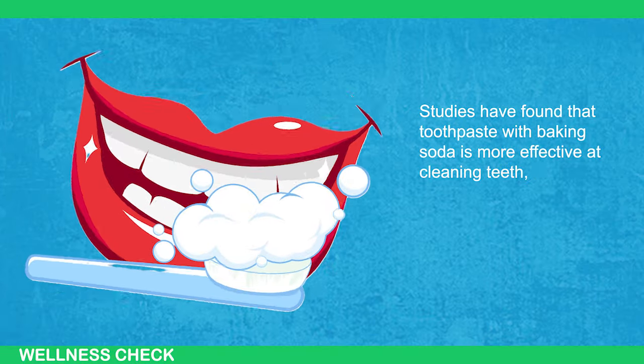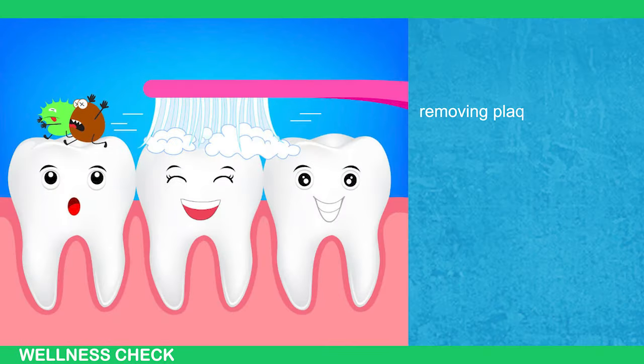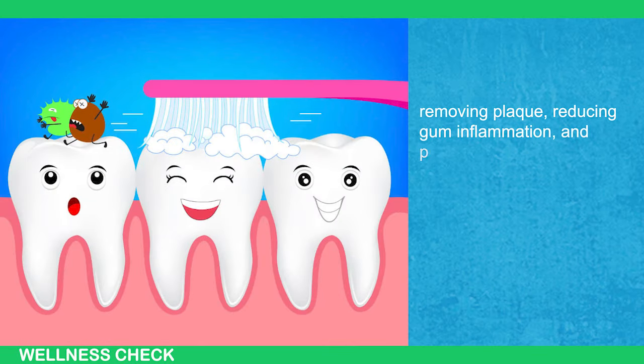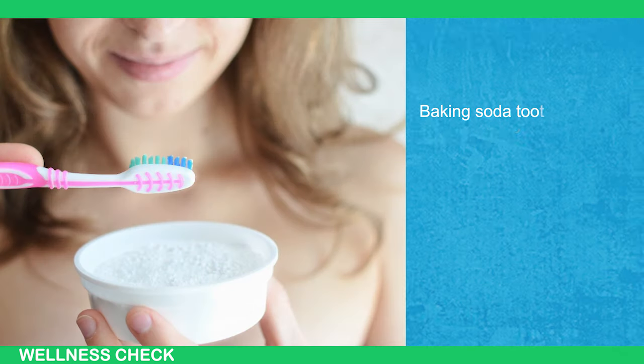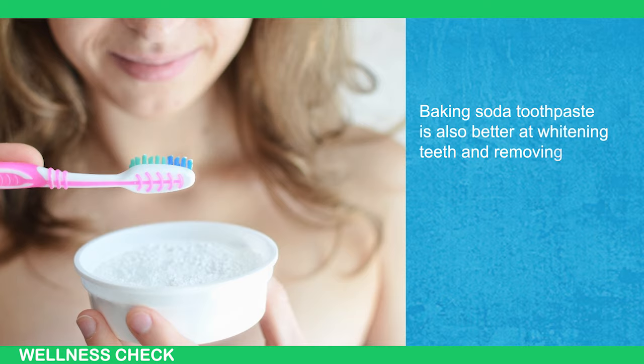Research supports the use of baking soda for oral health. Studies have found that toothpaste with baking soda is more effective at cleaning teeth, managing oral hygiene, removing plaque, reducing gum inflammation, and preventing bleeding compared to toothpaste without it. Baking soda toothpaste is also better at whitening teeth and removing stains.